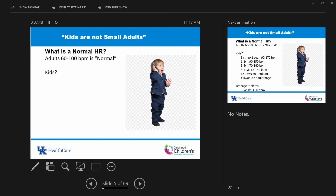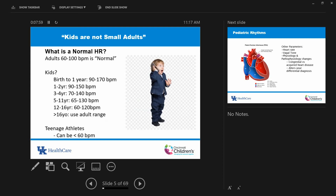Kids are not small adults. Normal heart rate for an adult is 60 to 100 beats per minute. In children it varies depending on age. From birth to one year, it's 90 to 170 beats per minute. As you get older, your peak heart rate can drop. I don't really apply adult age criteria until 16 years of age. When you're away from standalone children's hospitals, keep in mind most 12-lead ECG machines are calibrated toward adults — they'll call anything above 100 as sinus tach.